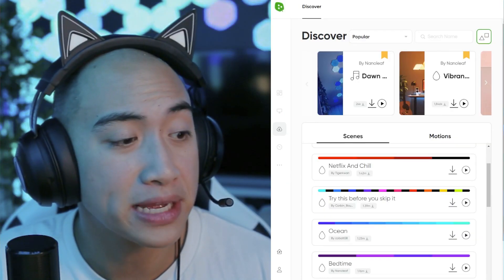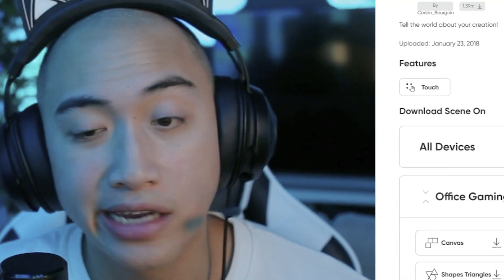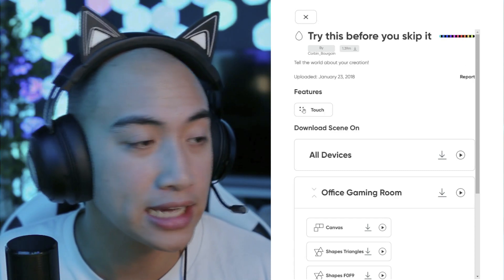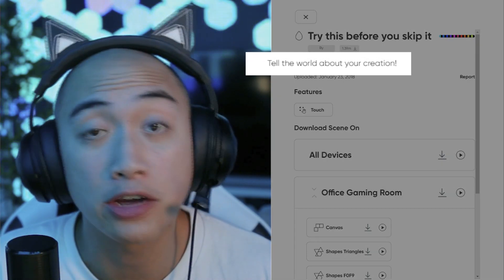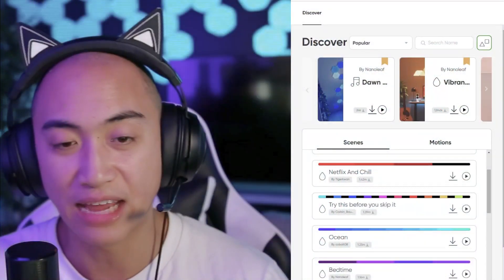The next scene, at a whopping 1.3 million downloads, is by user Corbin. It's called 'Try This Before You Skip It' — he named it rightfully because I might have just skipped it. The description is 'tell the world about your creation.' It has a gradient from turquoise blue all the way through the reds back around to the greens, with black at every other color. I imagine this would work great in a gaming environment — it gives a real party vibe, the first on the list capturing that party essence.